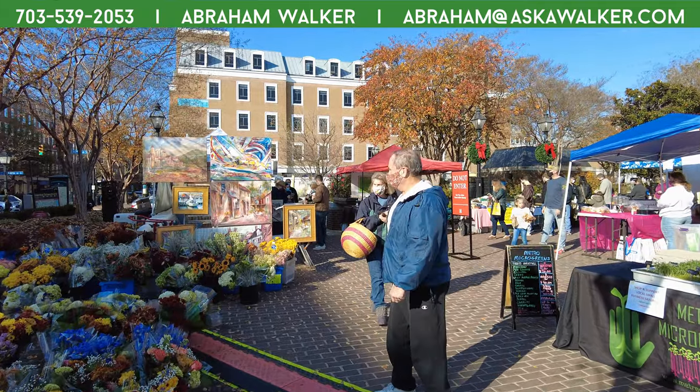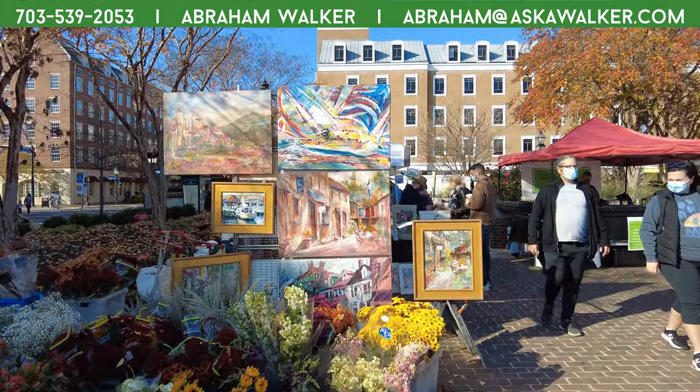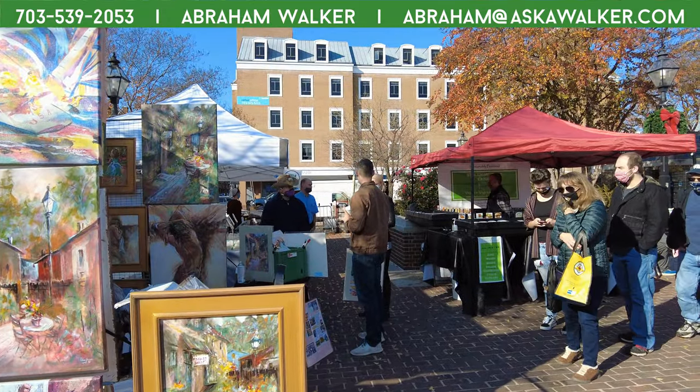In case you want to get your wife any flowers or anything. Beautiful artwork here. We also have some local ice cream as well.